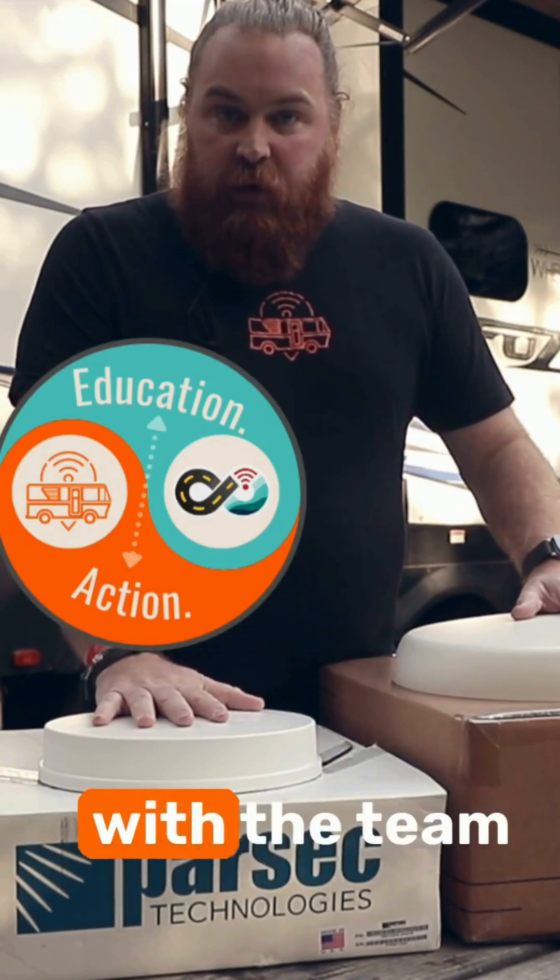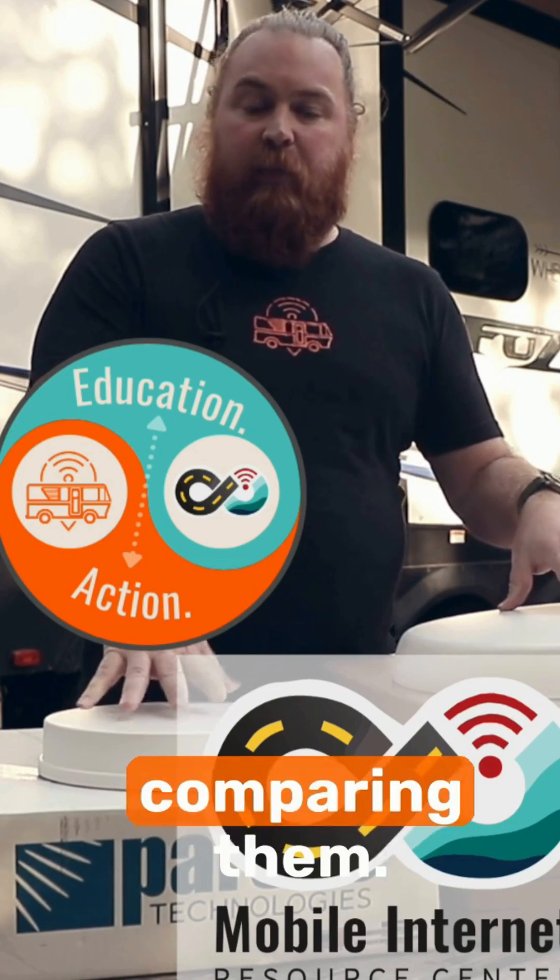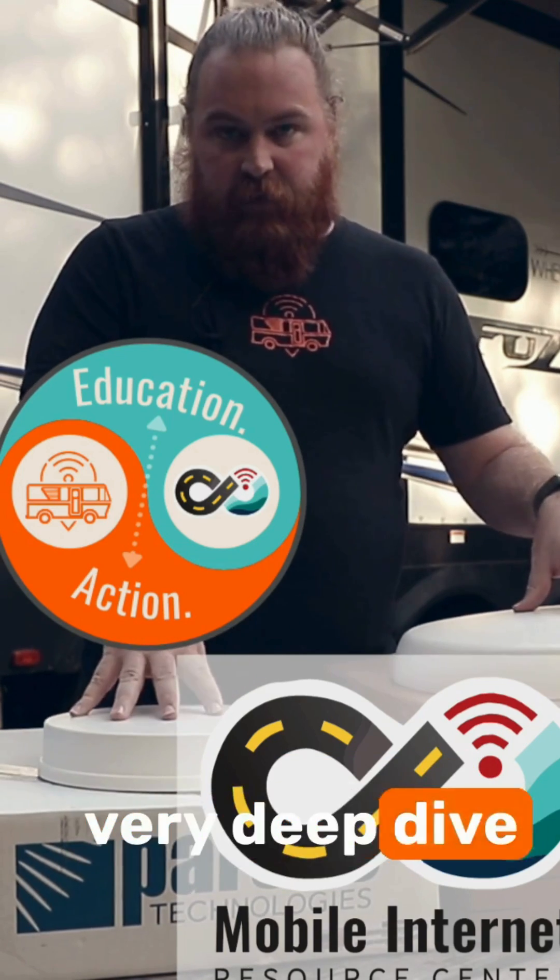We are partnering with the team at the Mobile Internet Resource Center. I am sending these two antennas off to them, and they are going to start comparing them. MIRC is going to do a very deep dive on the technical aspects.